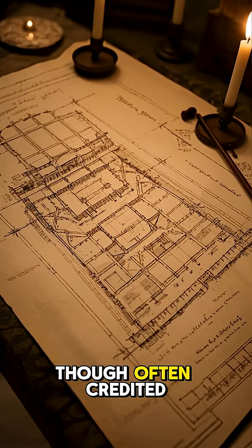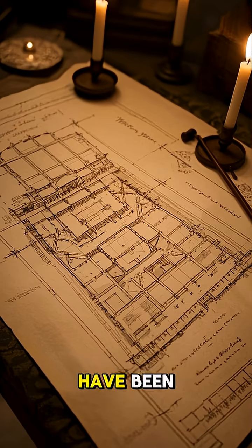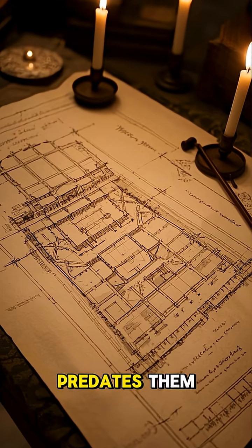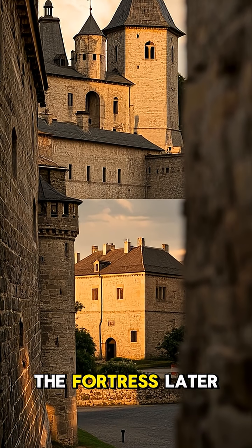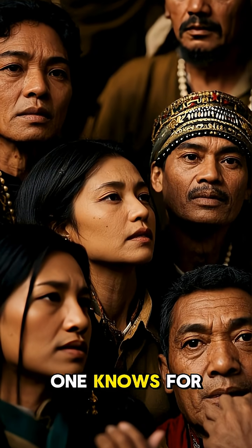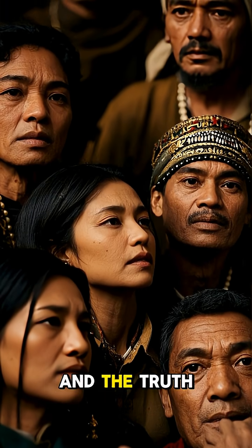To this day, it remains one of the great unsolved mysteries of the ancient world. Though often credited to the Inca, some believe that the oldest sections of Sacsayhuaman may have been built by a lost civilization that predates them. If this is true, then the Inca only added to the fortress later on, and no one knows for sure who first mastered this incredible engineering feat.